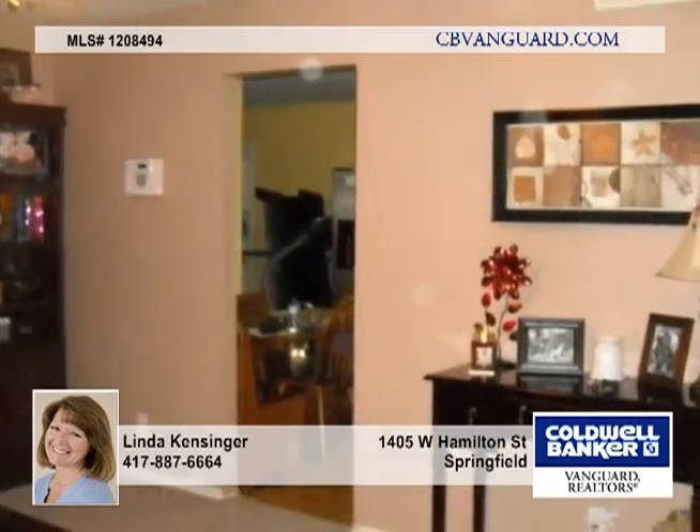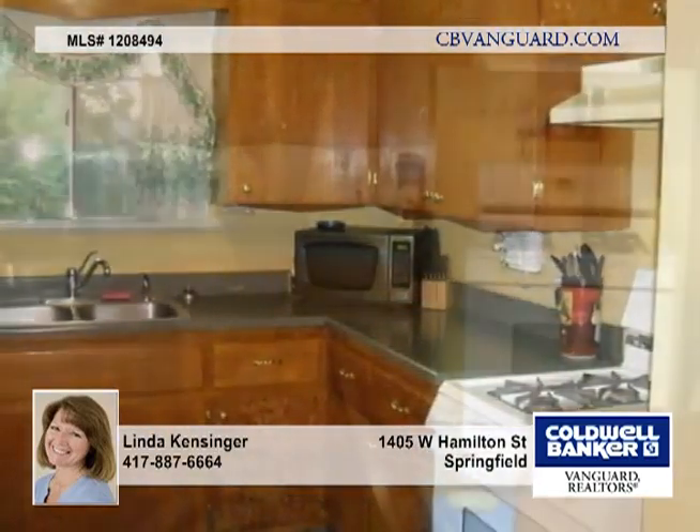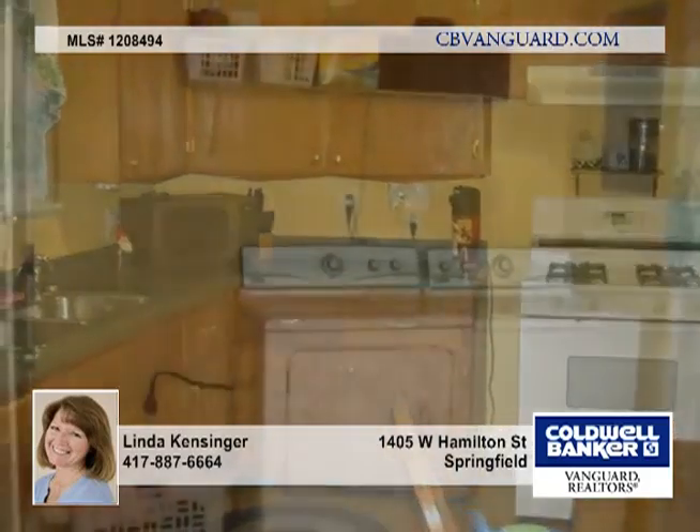Cute, clean and ready to move into, this 2 bedroom, 1 bath home has newer carpet, central heat and air and a fenced yard. The bedrooms have hardwood floors and the bathroom has a jetted tub.